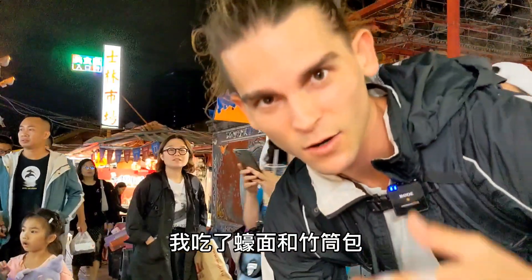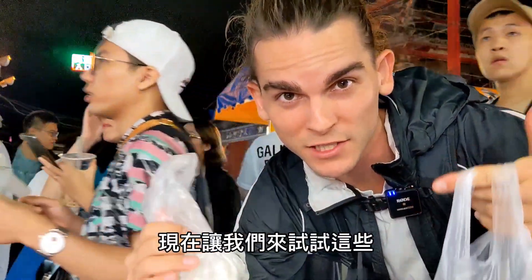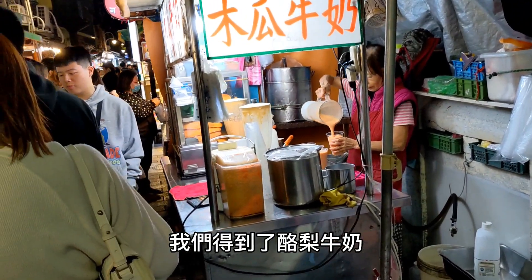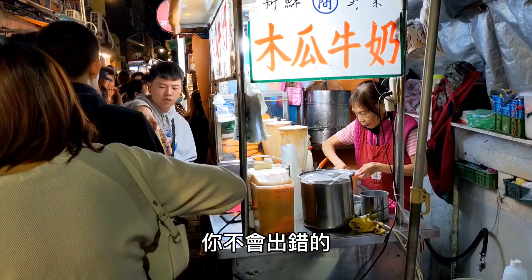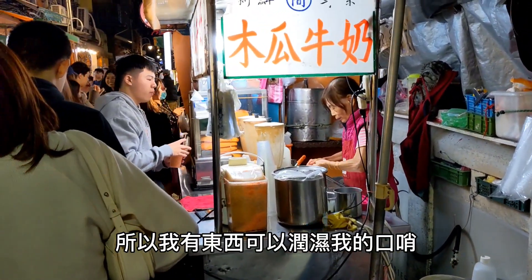I have some food to try — I got oyster noodles and I got a bamboo pork bun. Now let's go try these out. But first, there's one more thing before I start eating: I need to get some papaya milk. We got the avocado milk, but maybe even better is the papaya milk. Can't go wrong — we're going to get one before we start eating so I have something to wet my whistle.